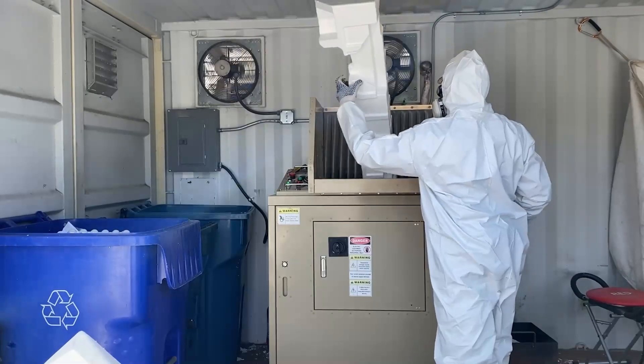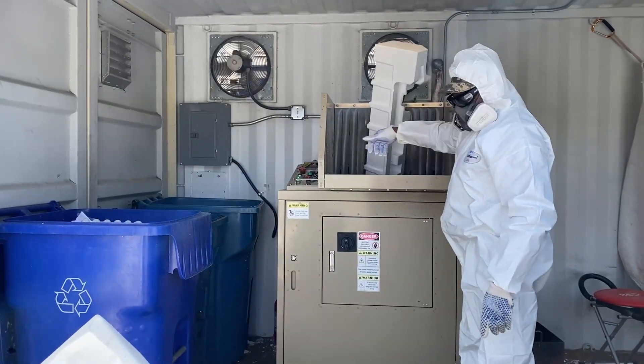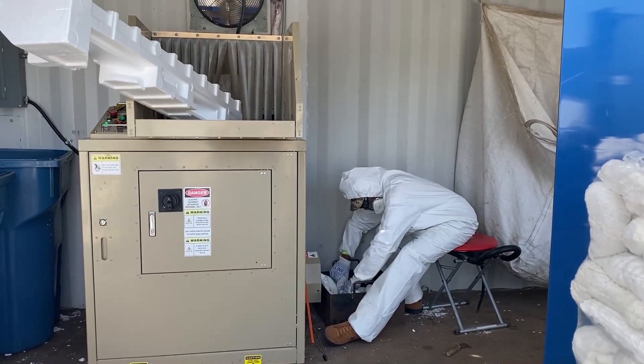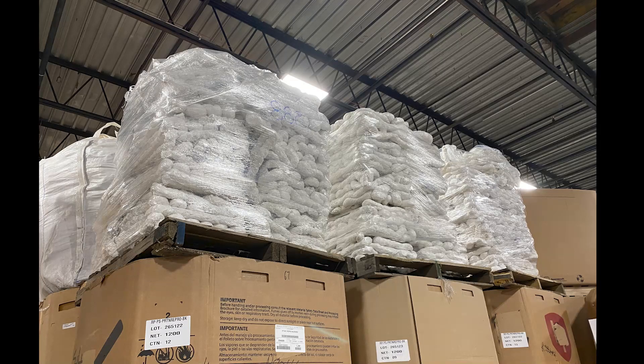After you drop off your styrofoam, township employees must first put it through our foam cycle machine. This machine breaks down the styrofoam, heats it, and expels it where it is molded into pallets for shipping. This removes much of the air from the foam and prepares it for manufacturing at the facility.